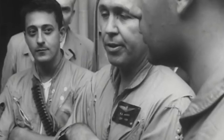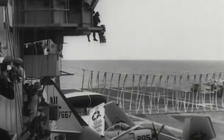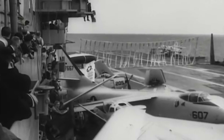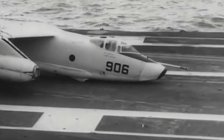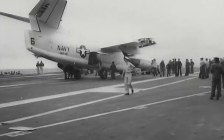What happens next? Pilot R.E. Morris calmly prepares for the second landing attempt. Of course, there's no front wheel. During this attempt, a nylon barricade is set up on the deck, ready to catch the aircraft in case of an emergency. And it all works out — no fires, no injuries.